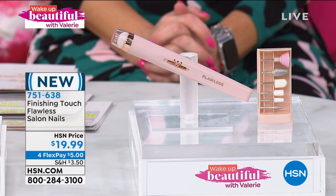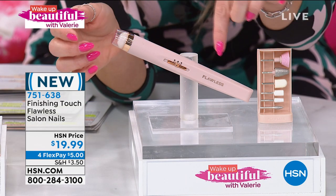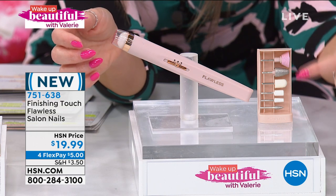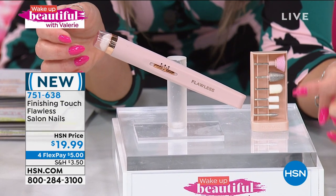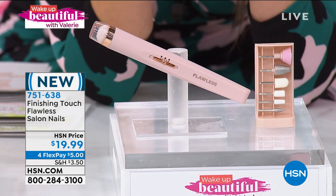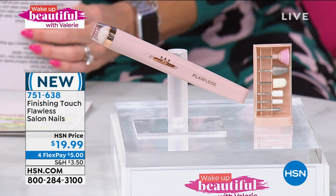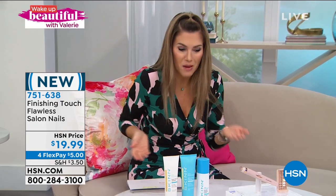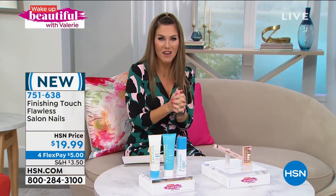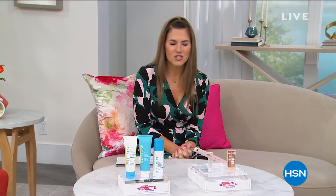We have the world launch of the Finishing Touch Flawless Salon Nails. This is how you get that perfectly precise at-home shape, buff, shine, and file with a professional-looking tool. You're getting six customized tips so you can buff, contour, shape, file, and shine. You own this tool for less than the cost of a manicure — just swap out the heads for exactly the shape you want. Five dollars gets this home on four interest-free credit card payments. We're so excited to bring this. And now let's talk about the hard-hitting questions of aging: wrinkles, tone, and texture. We've got a solution — it's our Today's Special.